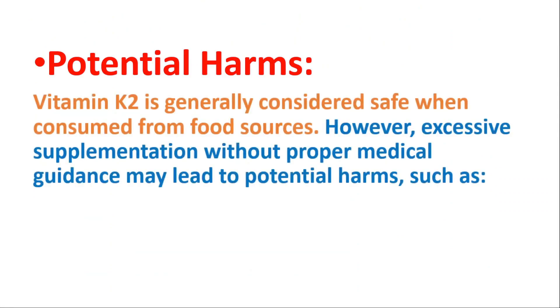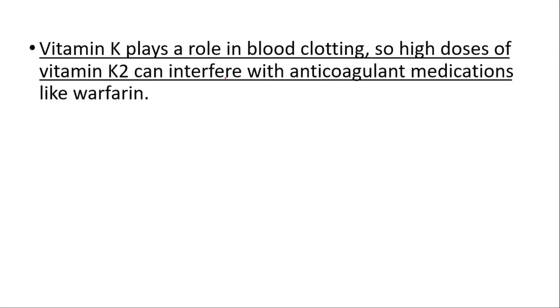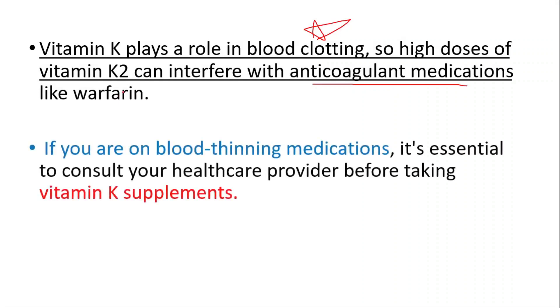Vitamin K2 is generally considered safe when consumed from food sources. However, excessive supplementation without proper medical guidance may lead to potential harms. Since vitamin K2 plays a role in blood clotting, high doses can interfere with anticoagulant medications like warfarin.